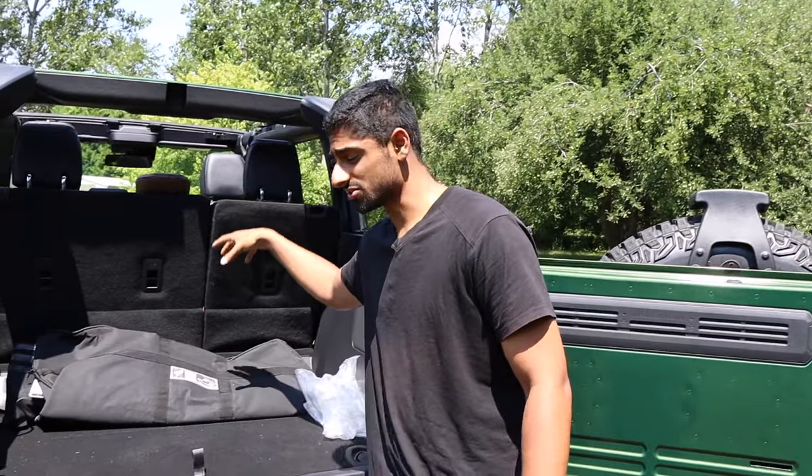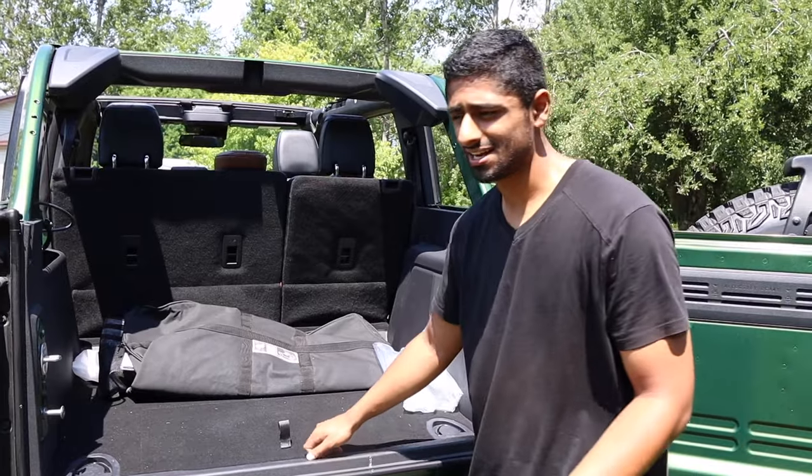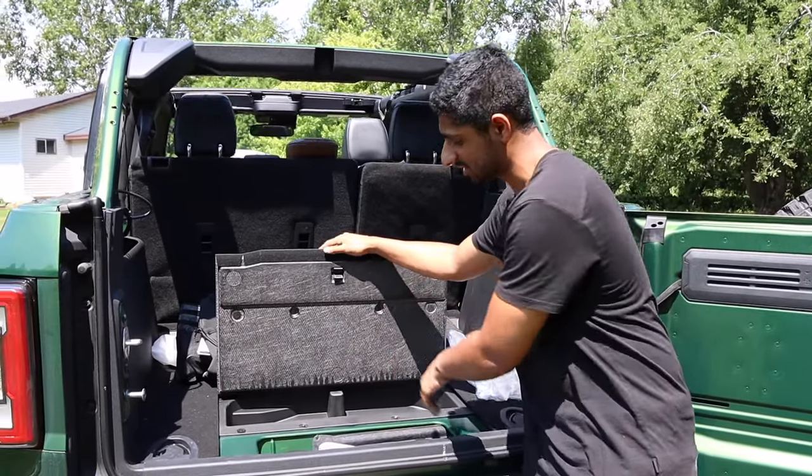You can also get rid of the cooler and add a safe. There are a couple of different safe options — one for the interior center console, one that goes right under here, and one that sits on top. If you want something hidden, you can pull this up and have a safe right there.